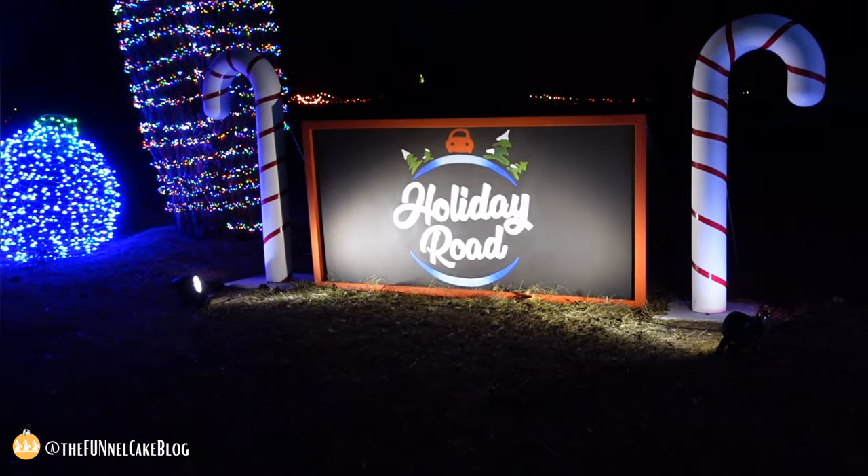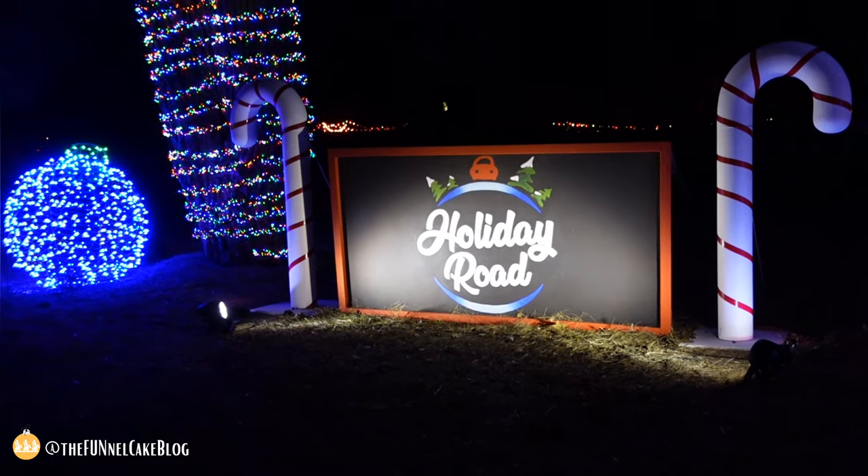That is it from Holiday Road opening night here at King Gillette Ranch in Calabasas. If you liked the video, give it a big thumbs up and follow us on social media at The Funnel Cake Vlog on Instagram and Facebook. If you're not subscribed to the channel, hit that subscribe button with that notification bell turned on so you see other holiday events that are coming up.